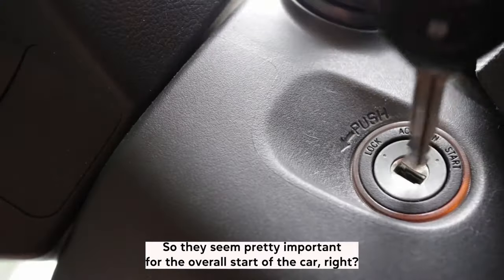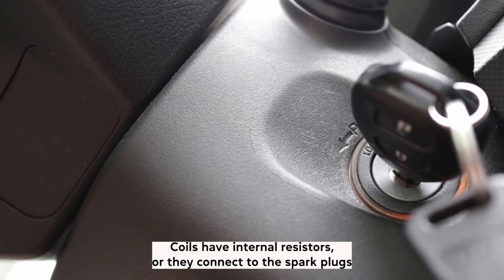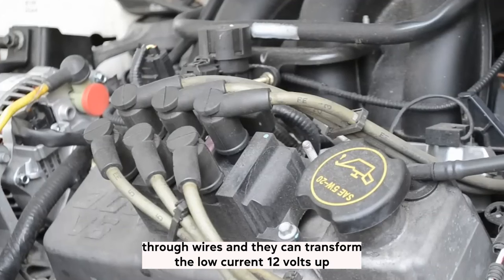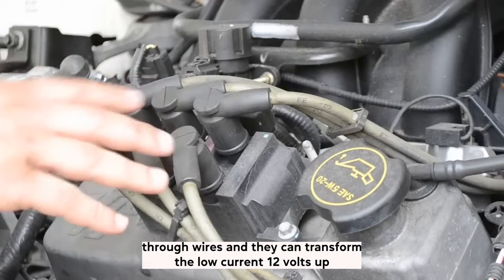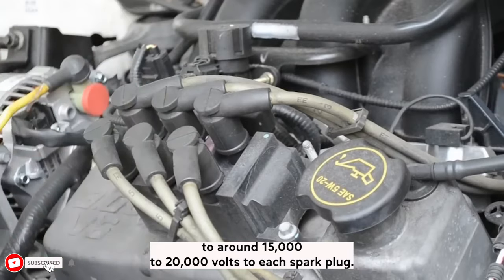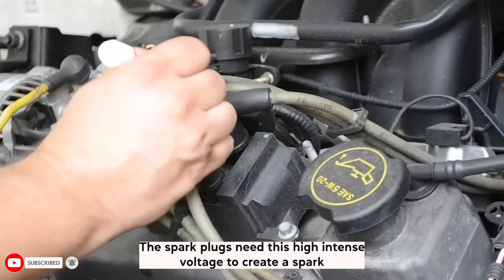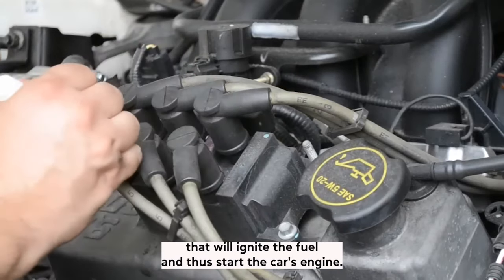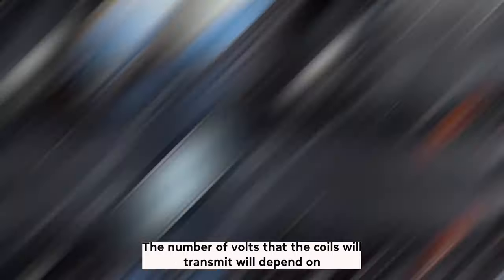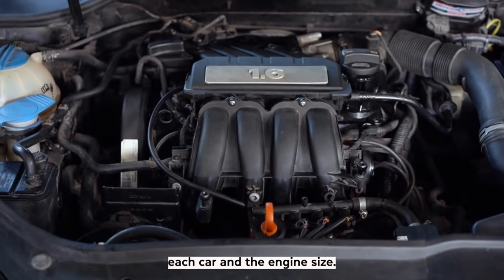So they seem pretty important for the overall start of the car, right? Coils have internal resistors, or they connect to the spark plugs through wires, and they can transform the low current 12 volts up to around 15,000 to 20,000 volts to each spark plug. The spark plugs need this high intense voltage to create a spark that will ignite the fuel and thus start the car's engine. The number of volts that the coils will transmit will depend on each car and the engine size.